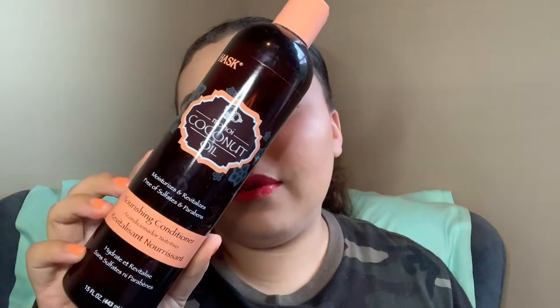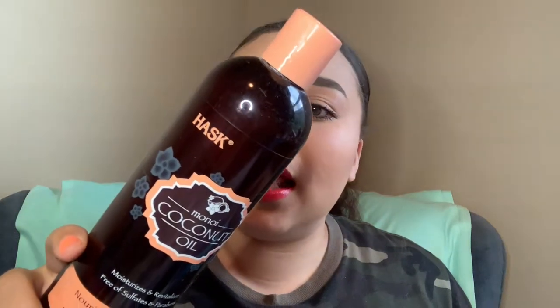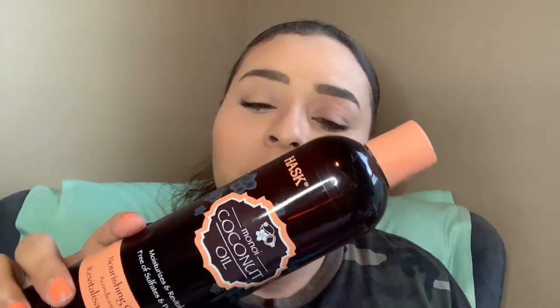Next is this Haske Monoi Coconut Oil Conditioner. I also finished the shampoo that goes with it, and it was really good. This is free of sulfates, parabens, salates, gluten, drying alcohol, and artificial colors — so it's as natural as you're going to get for six dollars. That's a reasonable price compared to drugstore shampoos ranging from four to ten dollars. Just note that the shampoo does make your hair feel very tangled, so you really do need this conditioner to smooth it out.